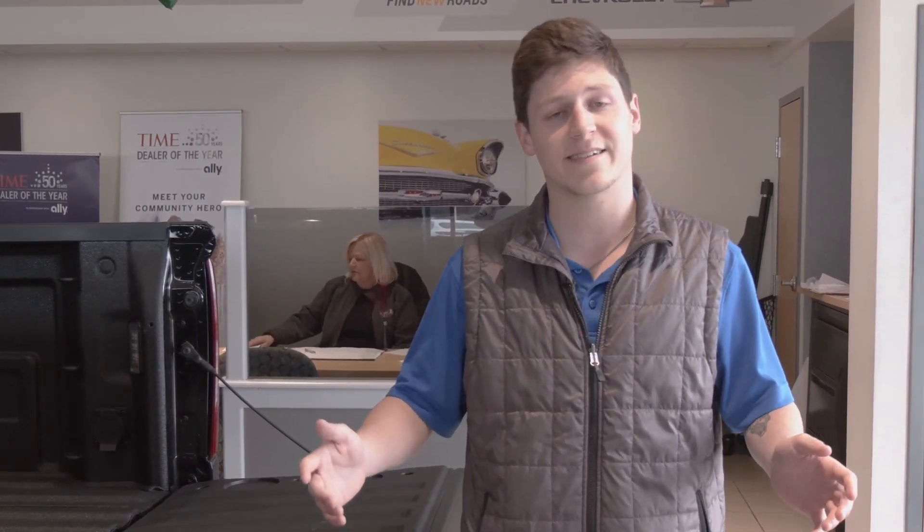Please come see me over here at Apple Chevy, guys. I'd love to make you a part of the Apple Chevy family. Come see JT.